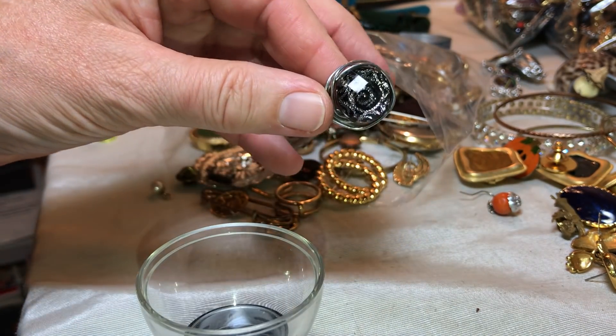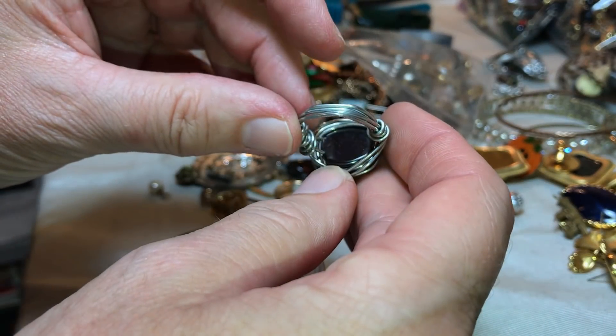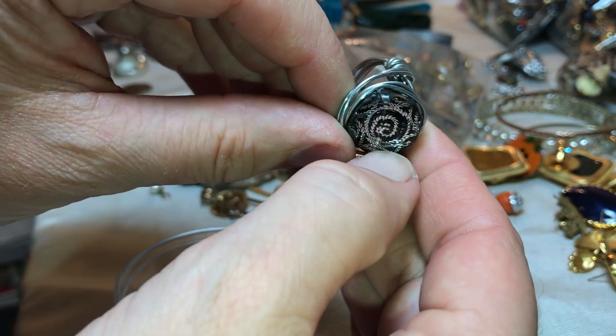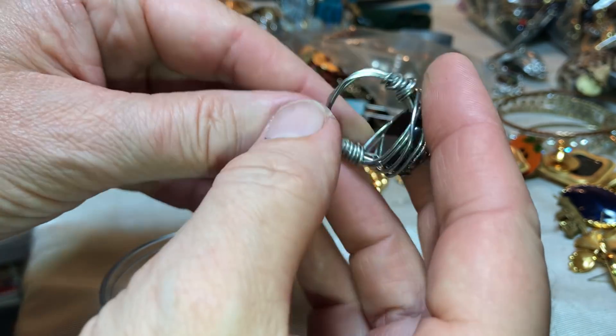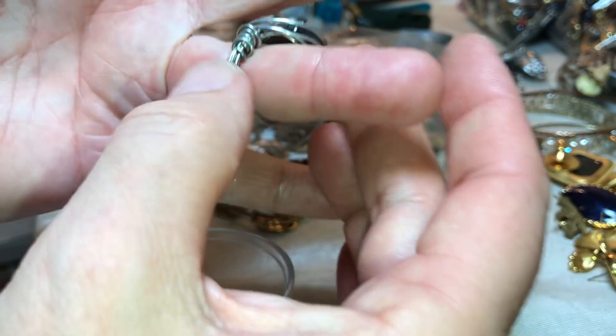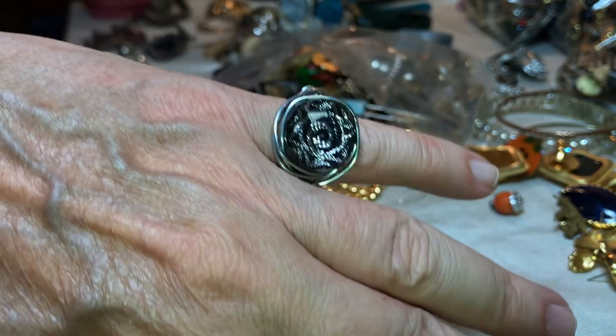Here's another ring — I like all these rings. It's like a plastic with a rose-looking thing in there and handmade wire. Pretty cool.